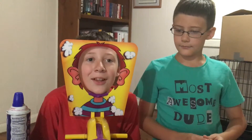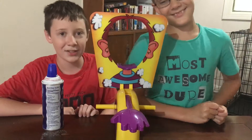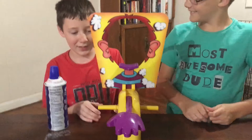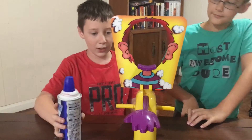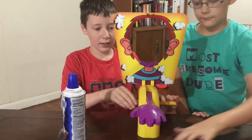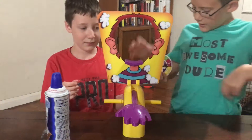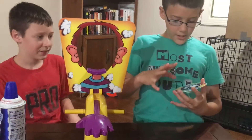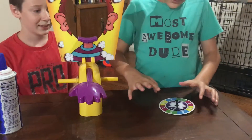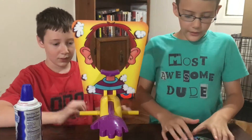Hey guys, welcome back to another challenge video! Today we are doing the pie face challenge. If you don't already know how this game goes, you put some whipped cream on the little hand, then you twist these knobs on the side. You have to spin this little spinny board, and whatever number it lands on is how many times you have to twist it.